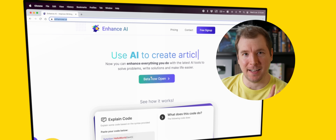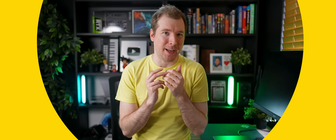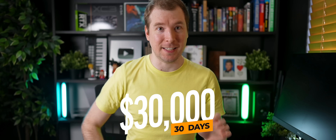I sold my business, Enhance AI. Not only that, I made over $30,000 in just 30 days doing so.